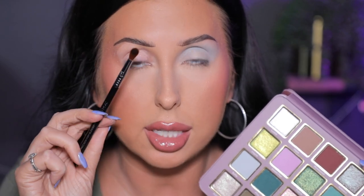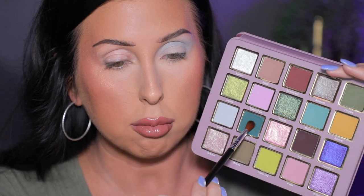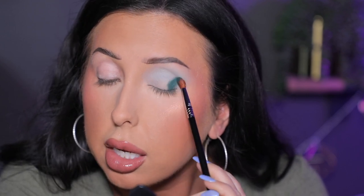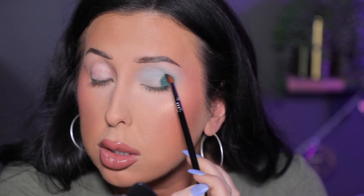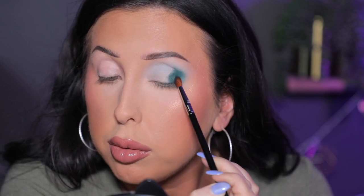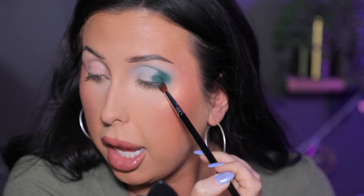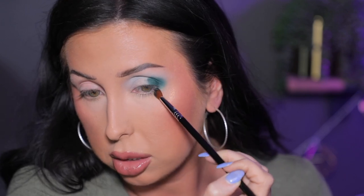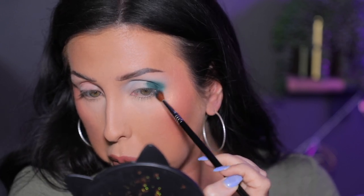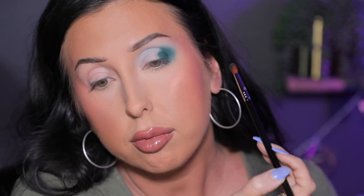I'm going to grab this other little Sigma brush and go into the shade Pine, right next to Softly. I'm going to pop this right out in the outer corner. I love doing a dark outer corner, and I think this green along with the gray shade is going to be so beautiful together. I'm just going to work it, then lightly take it under the outer corner of the lower lash line and buff it around back and forth.